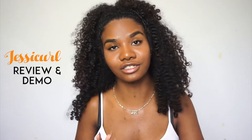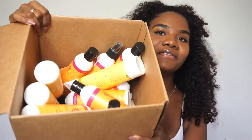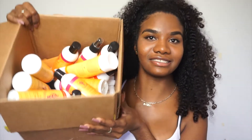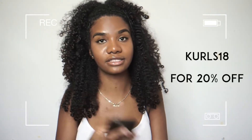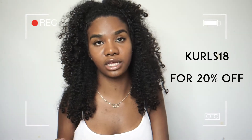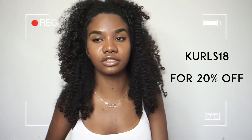In today's video I'm going to be doing kind of a review slash demo of the Jessie Curls products — they sent a lot of products. Jessie Curls was kind enough to give you guys a coupon code to get 20% off on all of their products. The code is KURLS18, and you just put it in at checkout.